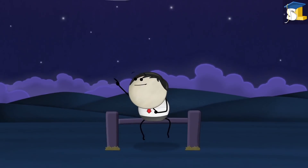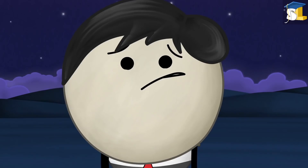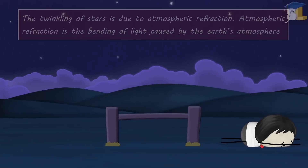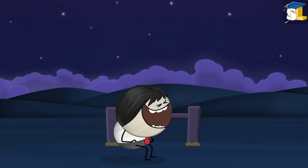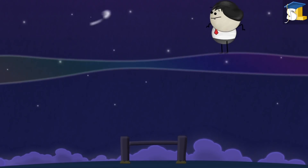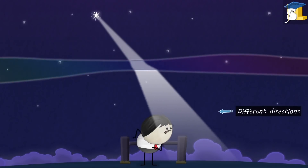Atmospheric refraction. Why do stars twinkle? Because they blink their eyes. No. The twinkling of stars is due to atmospheric refraction. Atmospheric refraction is the bending of light caused by the Earth's atmosphere. Earth's atmosphere is changing continuously. When the light of a star travels through space towards us, the continuously changing Earth's atmosphere refracts or bends the light by different amounts and in different directions every moment.